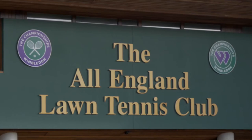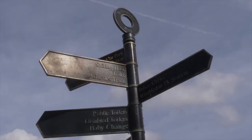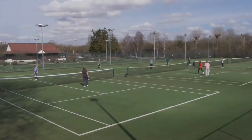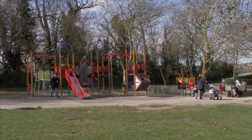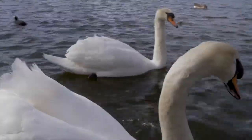The All England Club, home of the Wimbledon Championships, will be less than 8 minutes' drive time, whilst Wimbledon Park will be little over 20 minutes' walk, providing a plethora of recreational pursuits amid its 67 acres of parkland and serene waters.